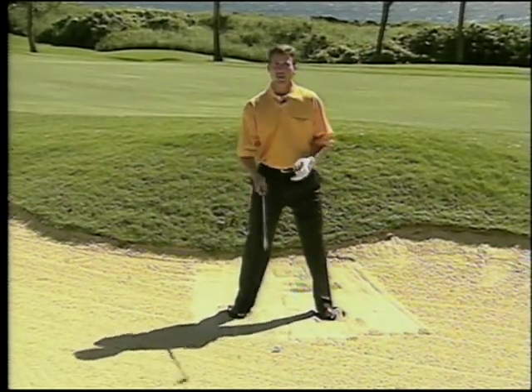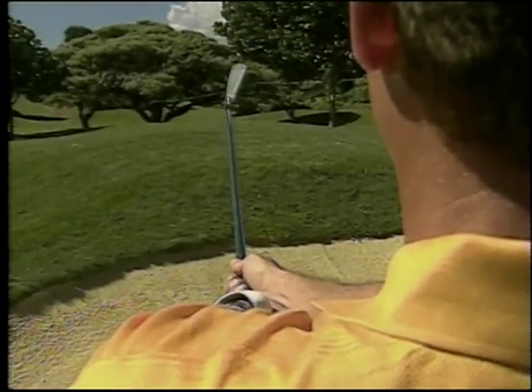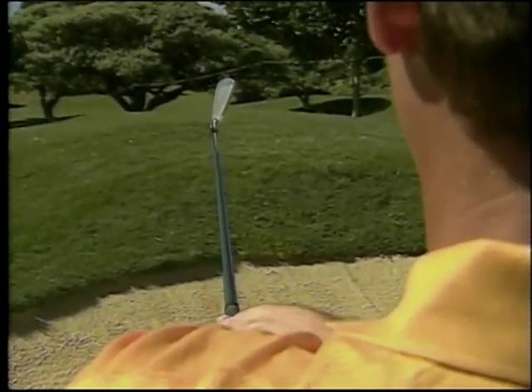The next thing I want you to do is take the golf club and open it up just a little bit. So if that's 12 o'clock right there, I want you to take the face and set it to where it's about 12:15.